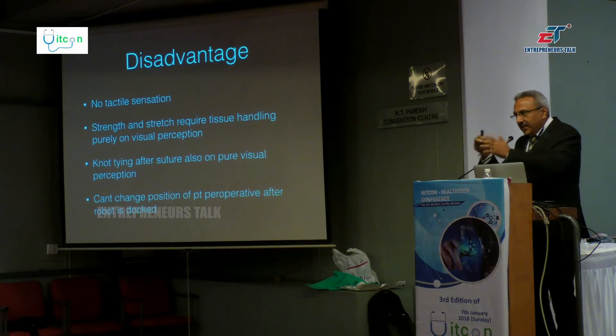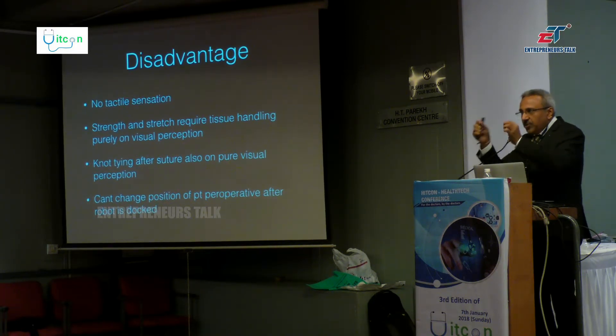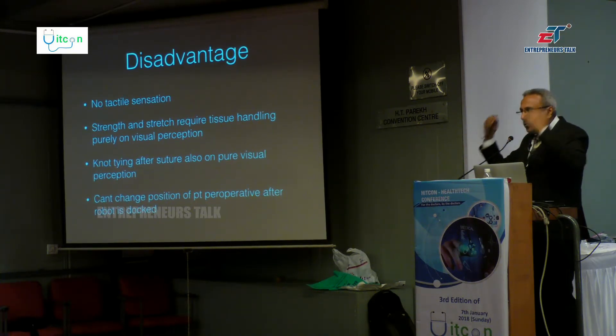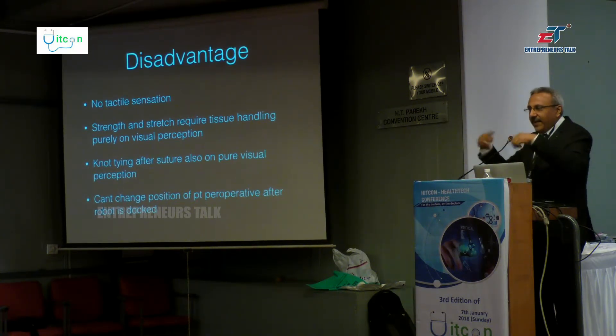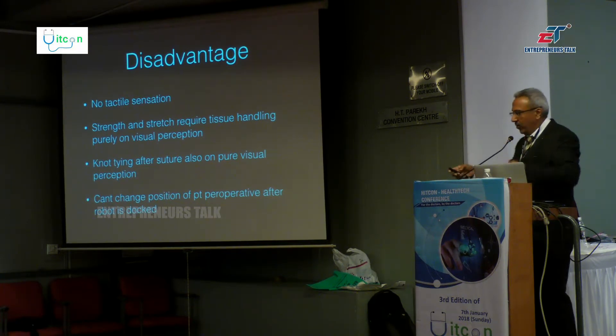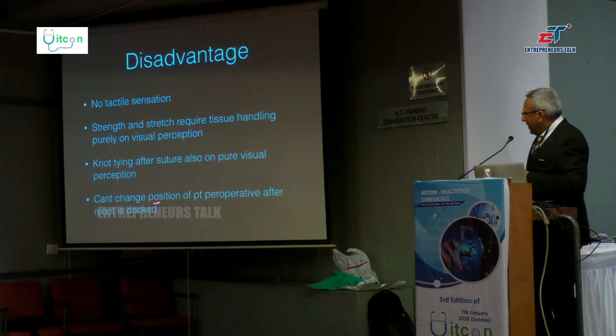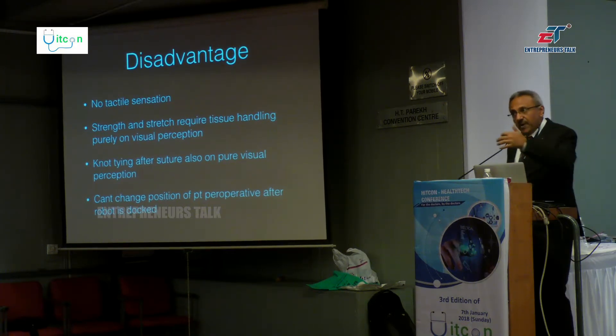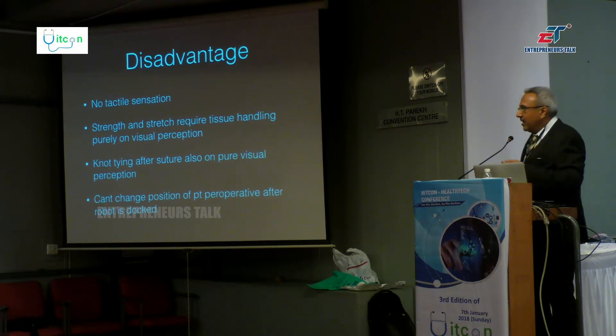Knot tying is also purely by visual perception — there is no tactile sensation, so you have to watch the tissue fluid displacement. Between one to two years, you can get used to judging the right amount of tissue disturbance required so that knots are tied properly — not too tight, not too loose. Also, you cannot change the position of the patient once the robot is docked. If you try to change position after docking, sometimes the entire abdominal muscle can be torn, because the robotic arms are very robust and can tear the parietal wall.